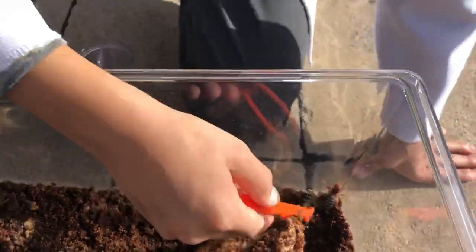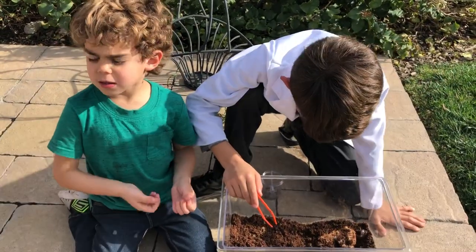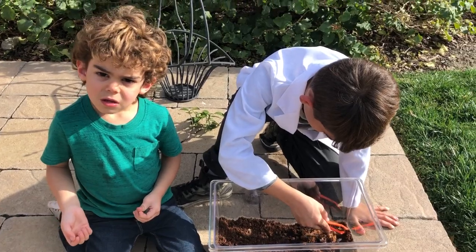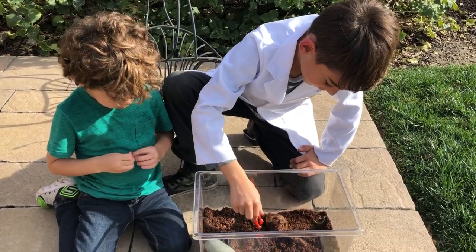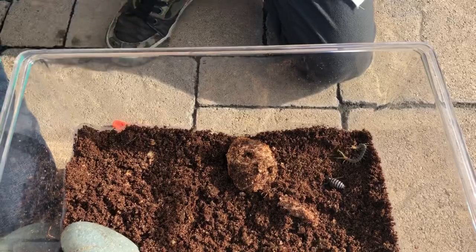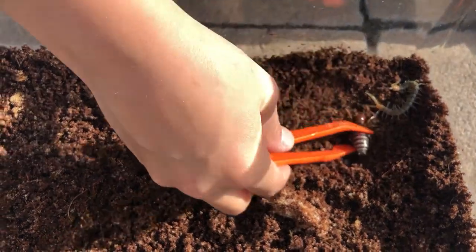The potato bug is kind of squishy. Yeah, his butt's really squishy. It's not poisonous. If you're worried about getting bit by it — it will bite, but it'll hurt a lot. It's not venomous. It's not a spider.